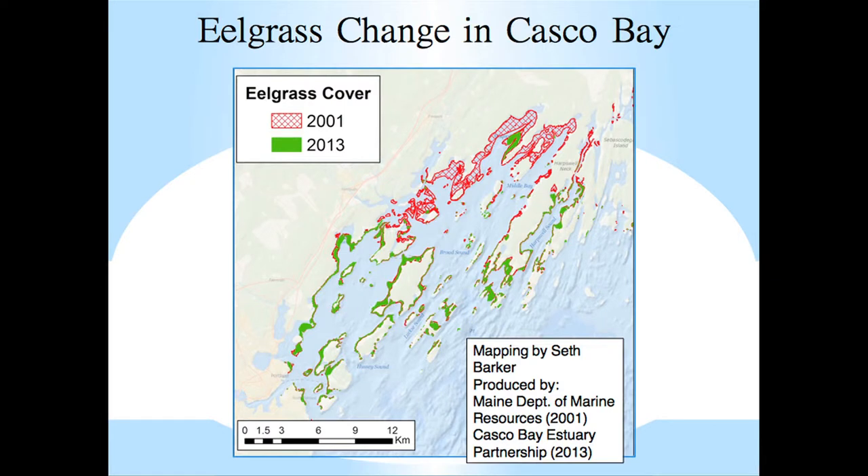This map shows eelgrass distribution in 2001 in the red cross-hatched shade, overlaid by eelgrass distribution in August 2013 in solid green. Everywhere that's solid green is underlaid by red cross-hatches. We see a tremendous loss of eelgrass that covered all of Casco Bay in the 2001 mapping interval — in August 2013 it had disappeared from most of the bay's upper reaches and was found only in the lower bay. In 2001 there was about 3,300 hectares; in 2013 about 1,300 to 1,500 hectares — roughly a 55% loss of area.